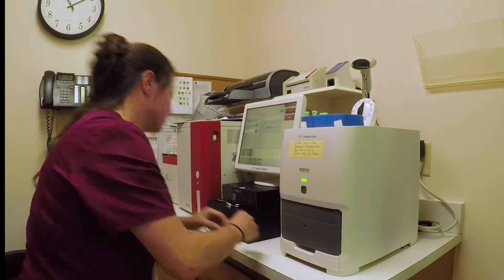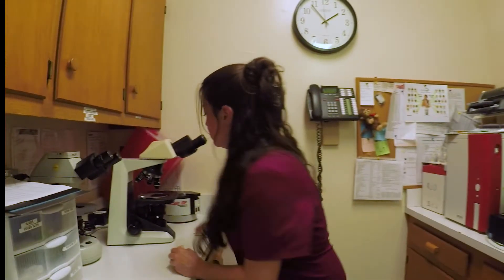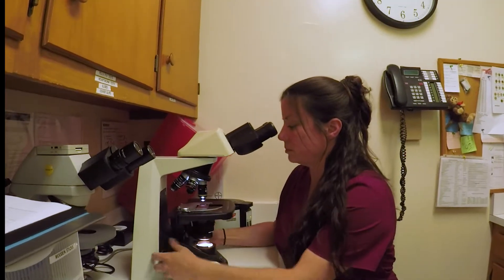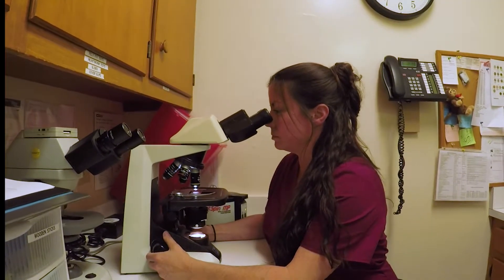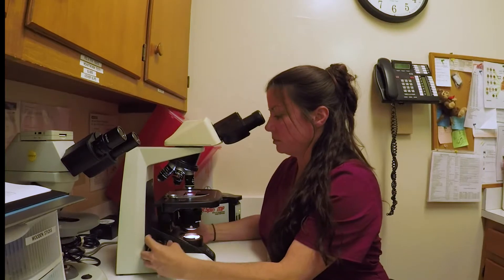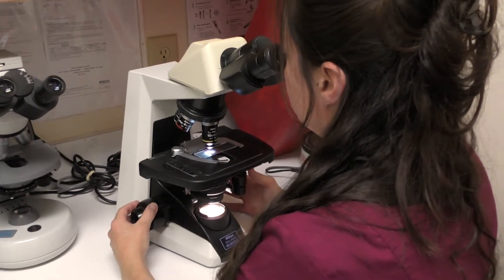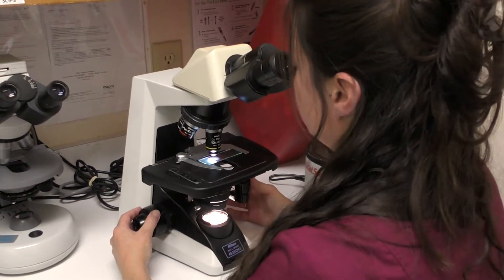We have a full suite of in-house blood machines. We can run anything as far as hematology, organ function tests, and let you know in about 15 minutes what's wrong with your animal if it's something internal. Whereas at your regular doctor, for a human, you might not see results for two or three days. We have that ability so we can diagnose things very rapidly, make assessments, get to treating the animal, and make it feel better.